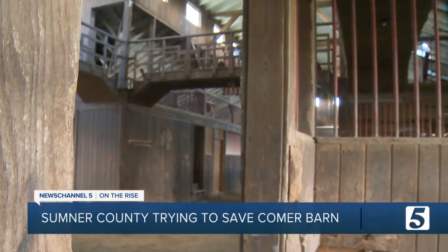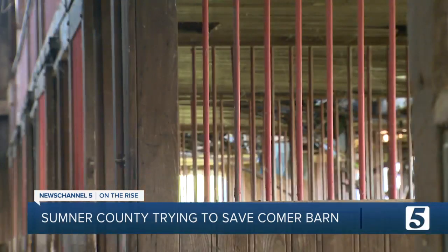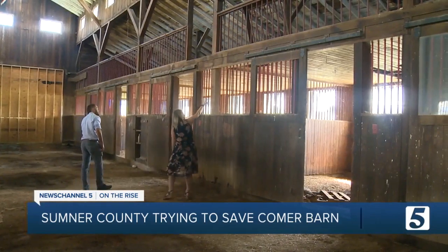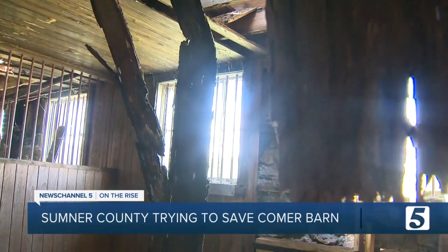On the inside, it looks almost modern in design. Most of these were the stalls for the horses. But it's been empty for 20 years or more. You could find a lot of really cool old things in here. The county is trying to restore it for use by the schools, but that can be expensive.